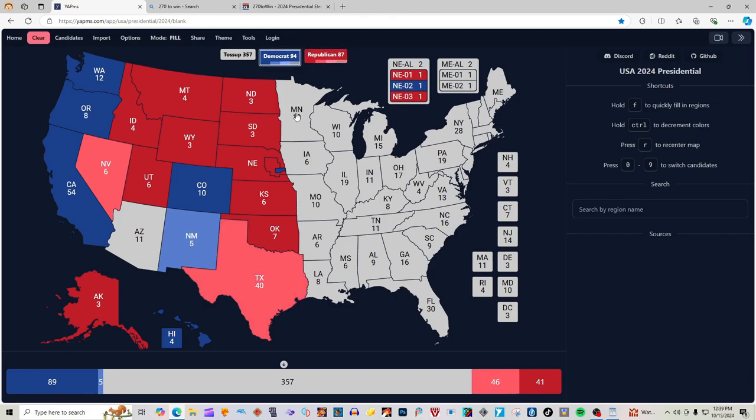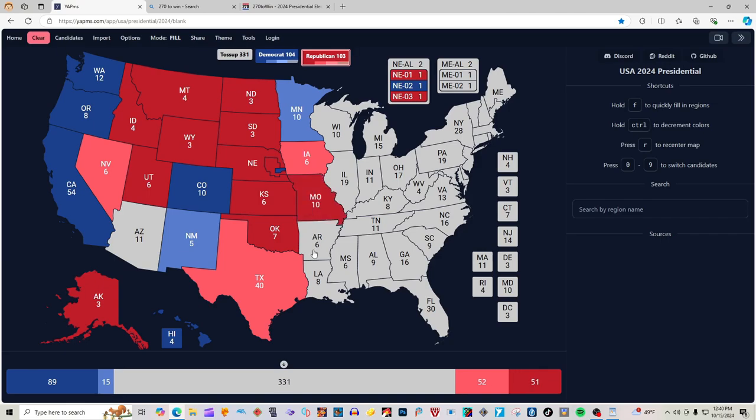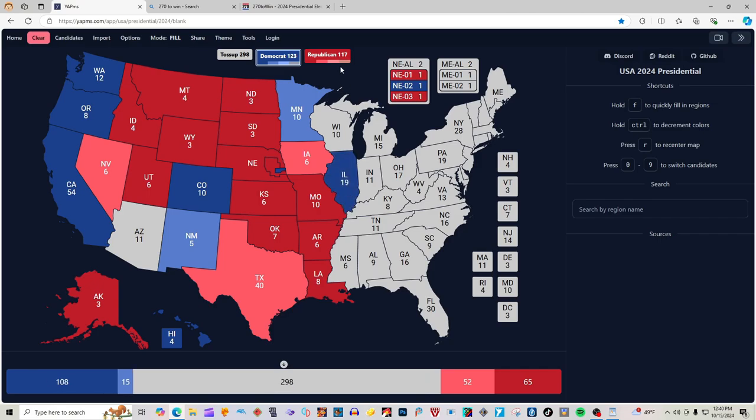Minnesota with 10 electoral votes is light blue for Kamala Harris. Wisconsin with 10 electoral votes is light pink for Donald J. Trump. Wisconsin and Michigan are both toss-ups and will not be colored in. Iowa with 6 electoral votes is light pink for Donald J. Trump. Missouri with 10 electoral votes is red for Donald J. Trump. Arkansas with 6 electoral votes is red for Donald J. Trump. Louisiana with 8 electoral votes is red for Donald J. Trump. Illinois with 19 electoral votes is blue for Kamala Harris. Indiana with 11 electoral votes is red for Donald J. Trump.